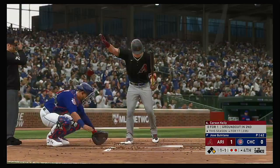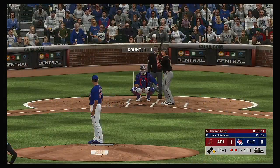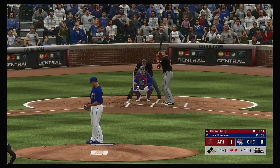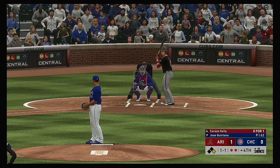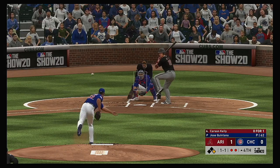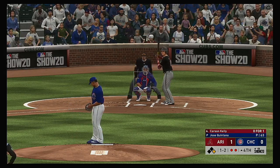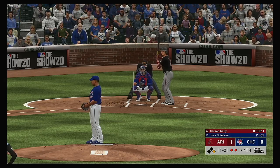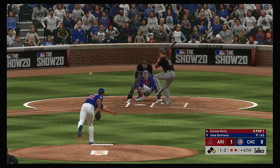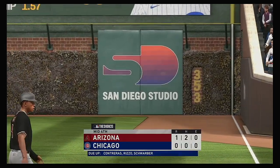Standing in, Carson Kelly, the catcher. Called strike and he's behind one and two. He stole a strike right there — but he better be careful with that curveball, coming across and catching a lot of plate. And if he's got him looking — and that'll do it. The inning is over.